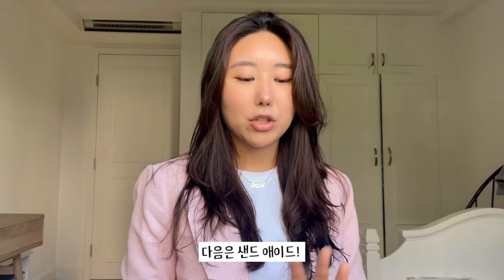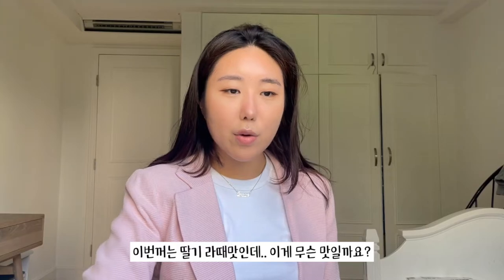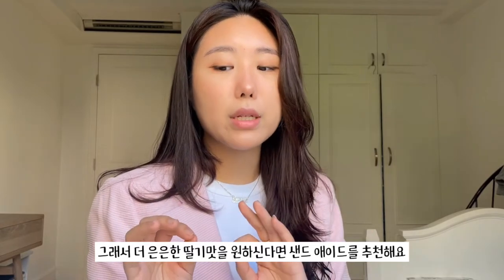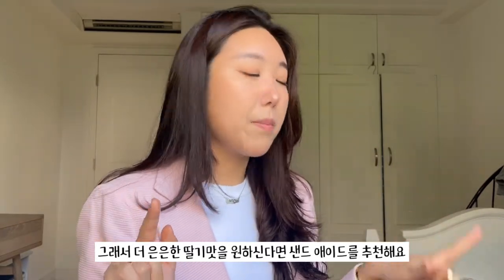Next we're going to be trying Sandade. This one is strawberry latte flavor — I don't know what that's supposed to mean, it just looks like a sandwich cracker. I like it, I really really like it. I would rate this a 4 out of 5. The strawberry taste is more subtle than the Bench, just because there's two crackers with strawberry in between. So if you prefer a weaker strawberry taste, Sandade is a better choice than Bench.